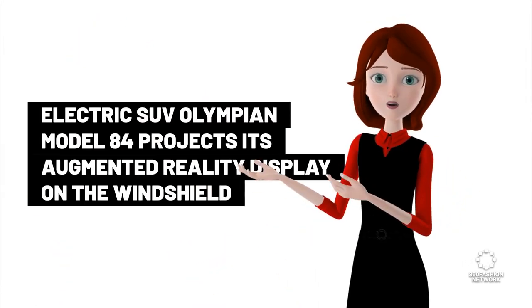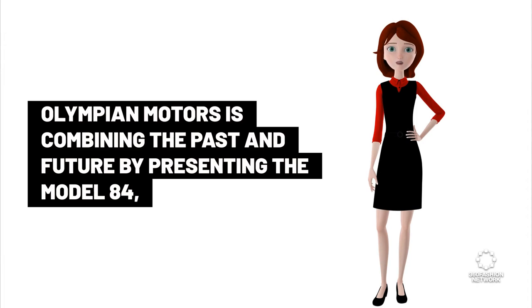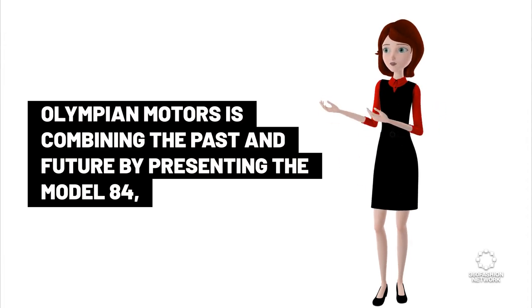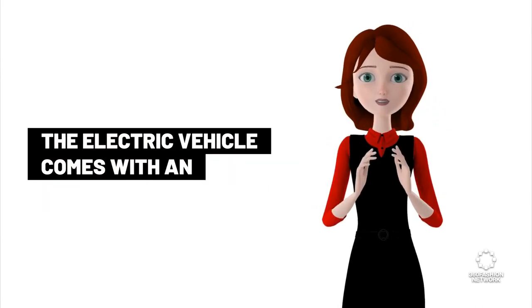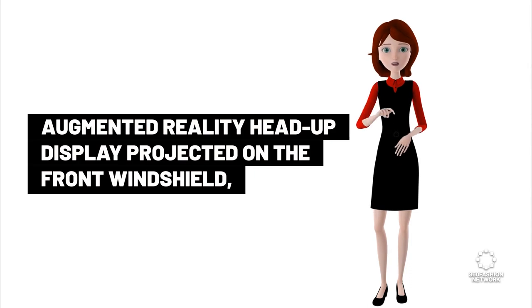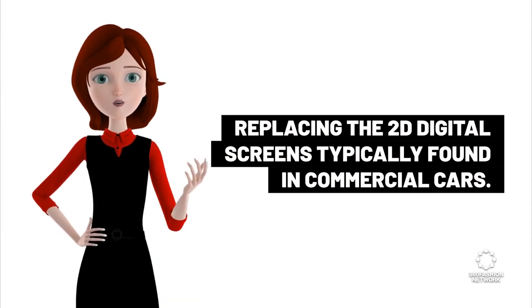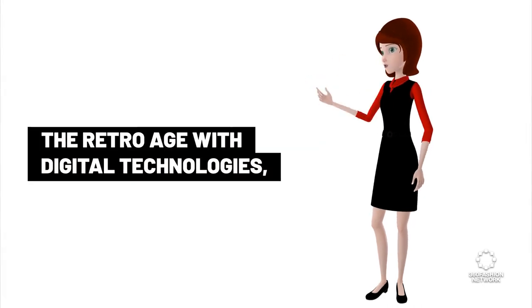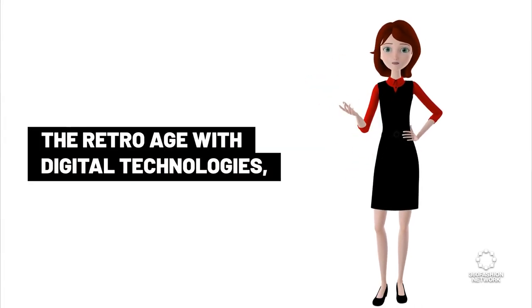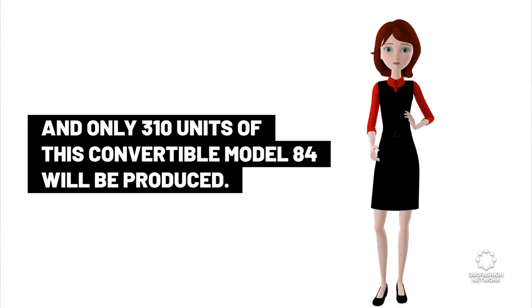Electric SUV Olympian Model 84 projects its augmented reality display on the windshield. Olympian Motors is combining the past and future with the Model 84, describing it as the first electric convertible SUV in the US. The vehicle comes with an augmented reality head-up display projected on the front windshield, replacing the 2D digital screens typically found in commercial cars. The first batch is set to be delivered in Q2 2024, with only 310 units produced.